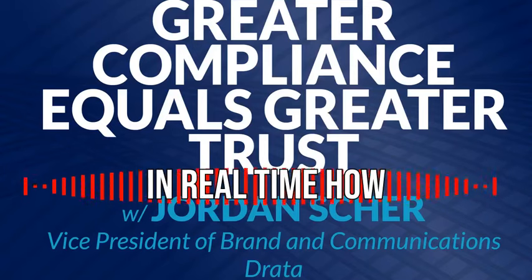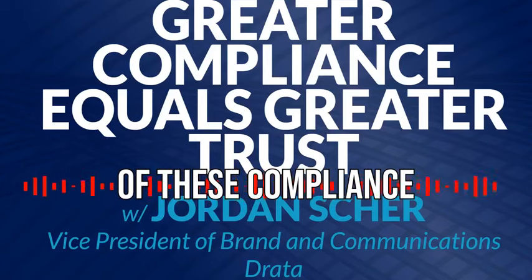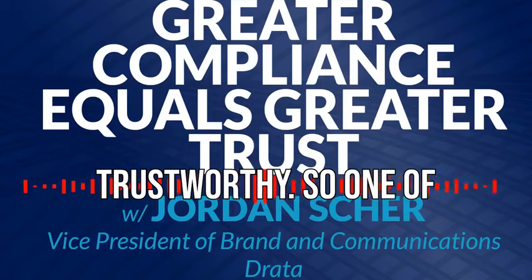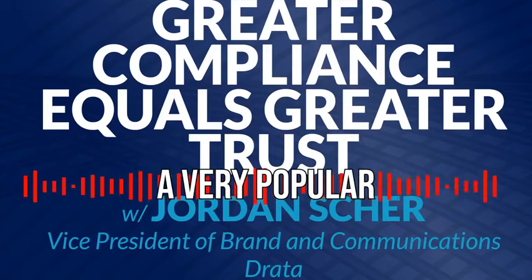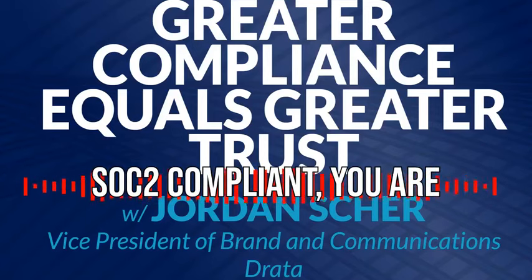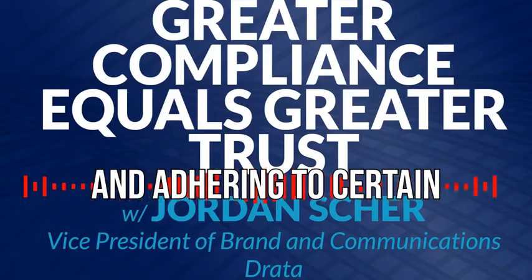You can actually see in real time how compliant these companies are within some of these privacy frameworks, customer data frameworks, or any compliance frameworks that really matter in the regulatory environment. And they can see in real time that these companies are very trustworthy. One of the core examples we have is SOC 2 — a very popular compliance framework that most SaaS companies need to adhere to. When you are SOC 2 compliant, you are collecting evidence about your employees, that they are taking the necessary trainings and adhering to certain security practices.